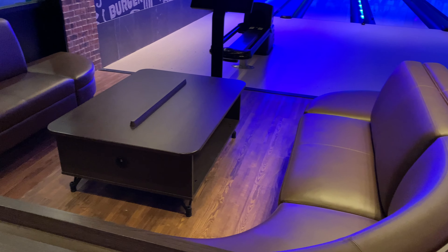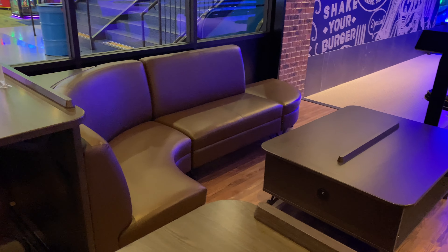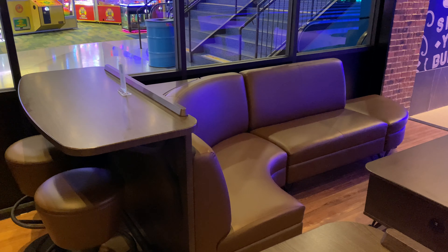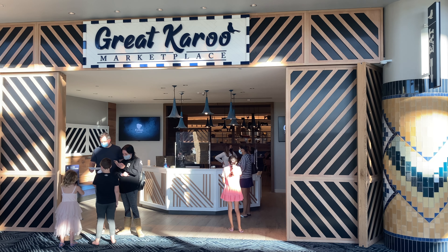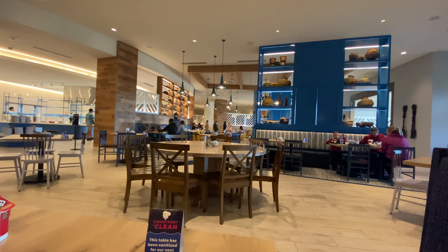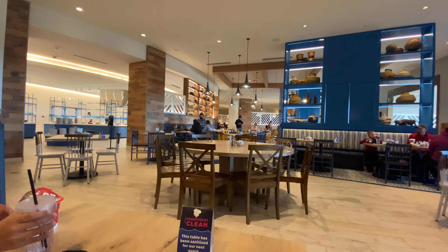Seating is comfortable and there's plenty of room to store your shoes. I almost didn't find the last dining option as it's only open for breakfast — that's the Great Karoo Marketplace. This is your traditional resort breakfast buffet, and for now they are serving you the food directly from the buffet line.